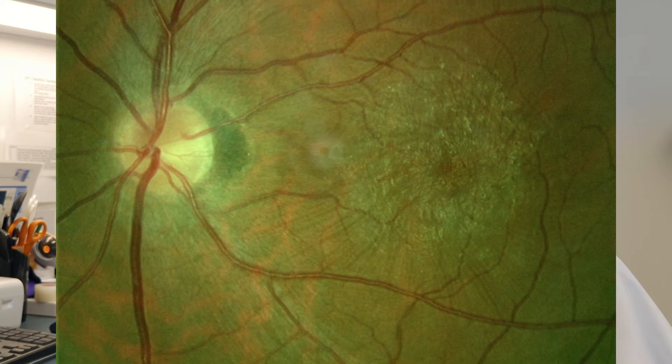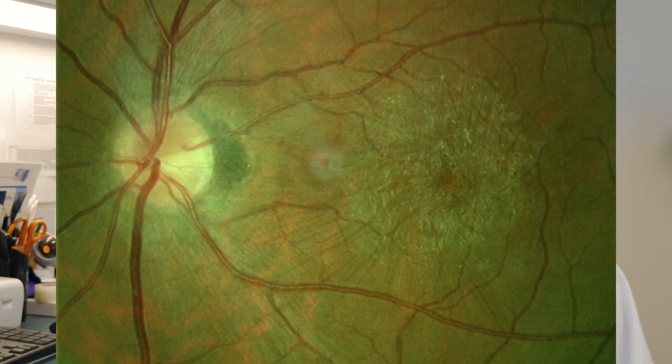We probably get between four and five a month. What happens basically is the back layer of the retina has 10 layers, and the top layer is called the inner limiting membrane. When you have an epiretinal membrane, the inner limiting membrane becomes jagged or rough. A lot of times that's because the gel inside the eye is pulling on the inner limiting membrane, making it kind of jagged.